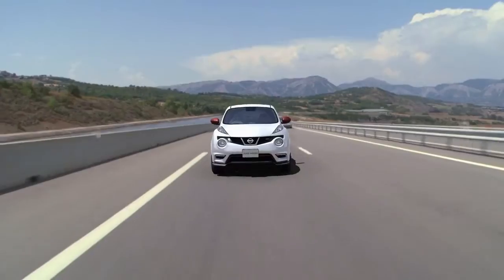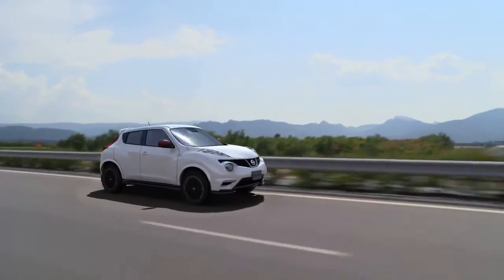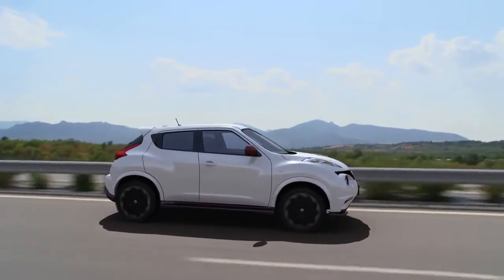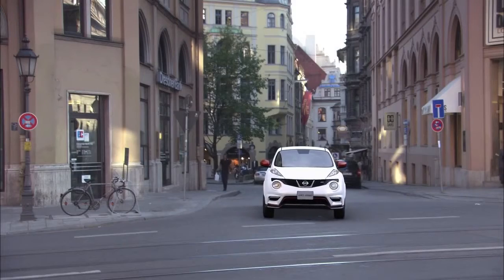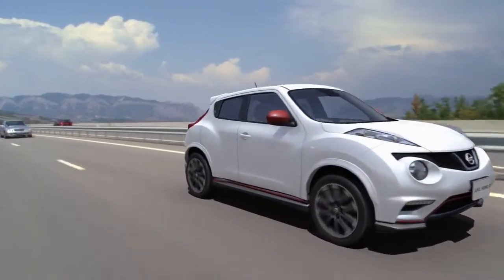We are now trying to expand the Nismo brand into road cars, and that is incorporating some of the motorsports elements, like aerodynamics or the final drive excitement. The Juke Nismo is really targeting the wider audience of people who are somehow interested in cars, somehow interested in driving cars, who are somehow interested in performance cars, but not only the motorsports fans.